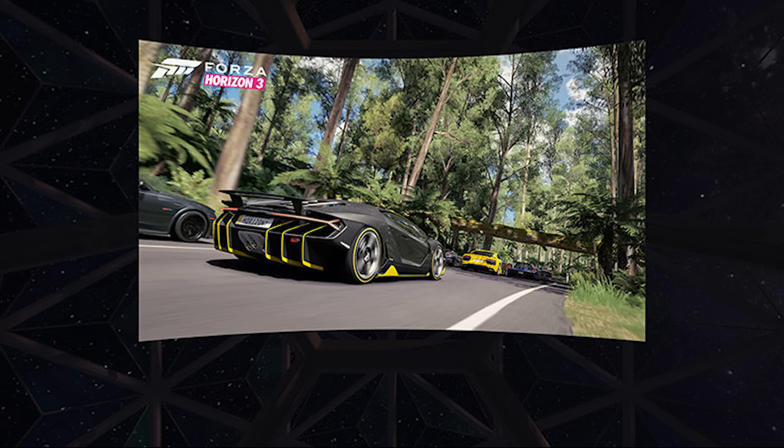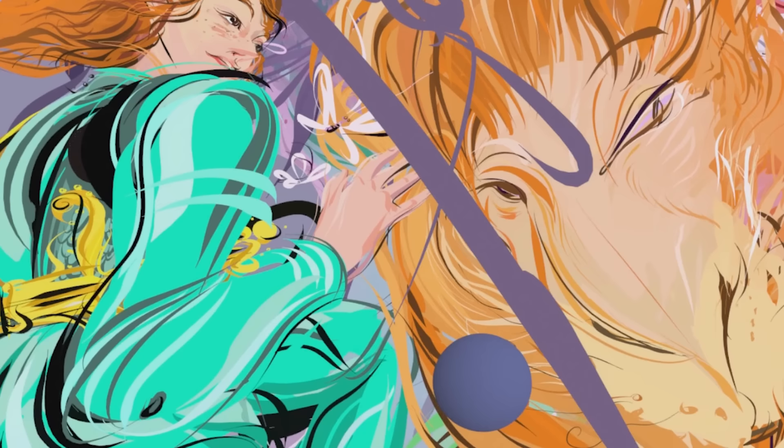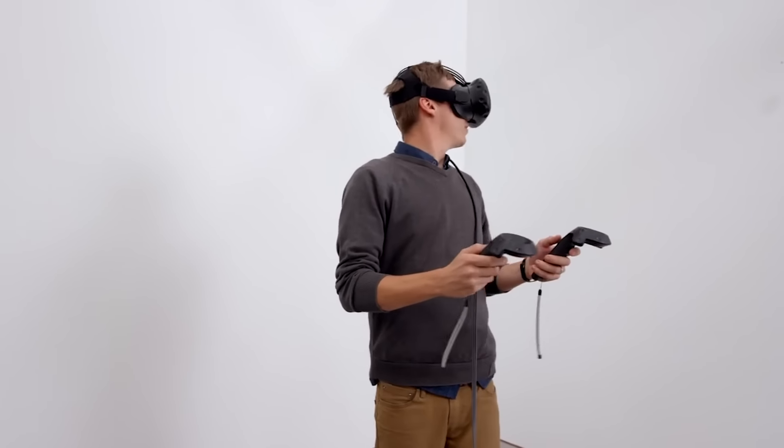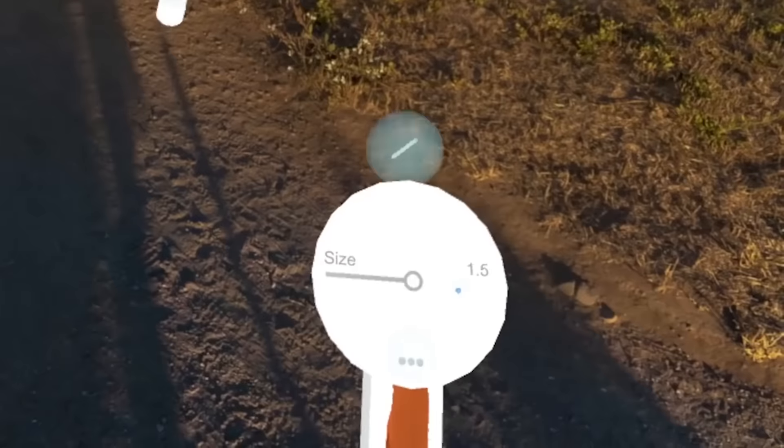You've probably already seen virtual reality drawing and painting programs such as Google's Tilt Brush or Oculus Quill. Well, it was only a matter of time before Adobe got into the game — this week they revealed an early preview of Project Dolly.